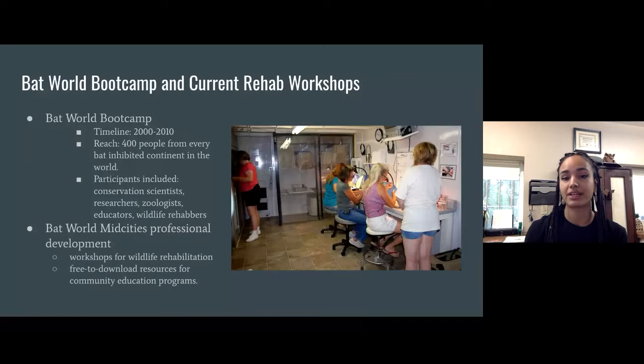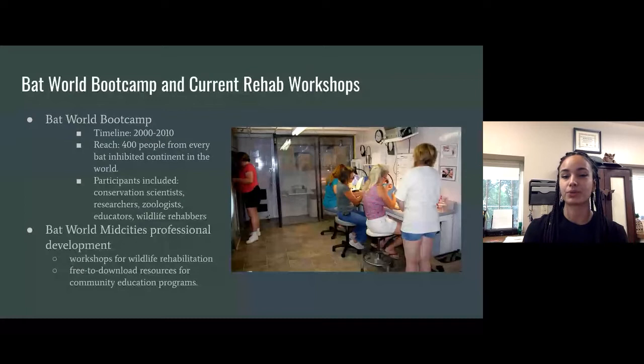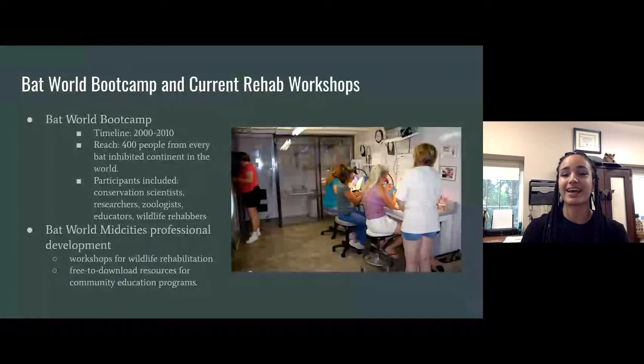Now that Boot Camp has ended, we have professional development classes through Bat World Mid Cities, a satellite location about an hour away. She runs online workshops for wildlife rehab, has lots of resources on her website for community education, and still does live classes — including one in May where a small group will come to Bat World Sanctuary to learn hands-on bat rehabilitation. What started as needing extra help turned into a huge movement of teaching others how to rehabilitate bats worldwide.